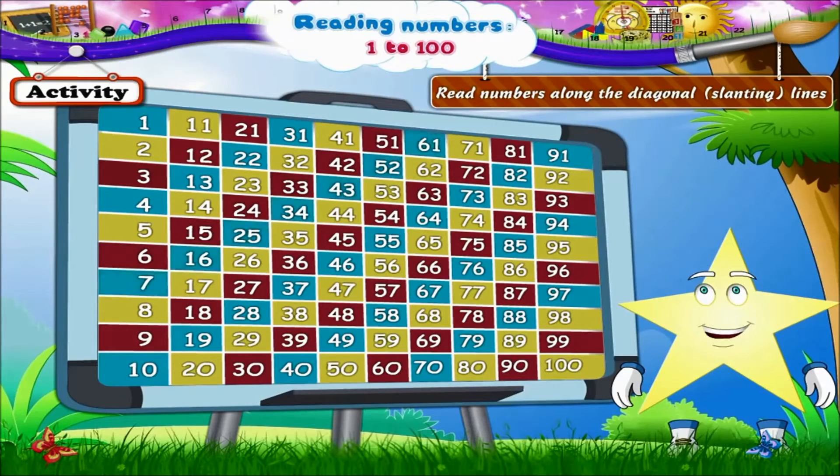The blue line again: 7, 16, 25, 34, 43, 52, 61. Yellow line: 8, 17, 26, 35, 44, 53, 62 and 71.